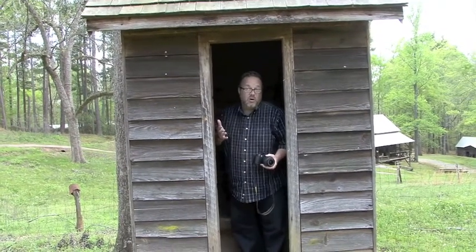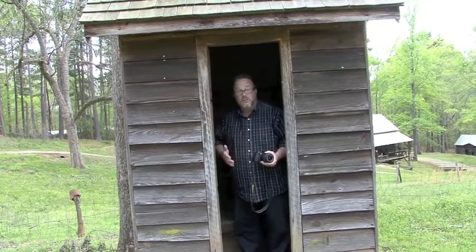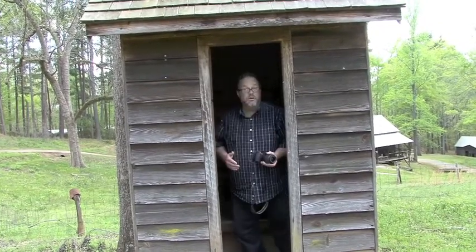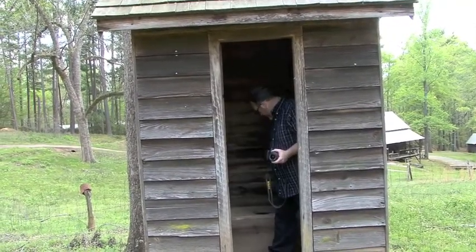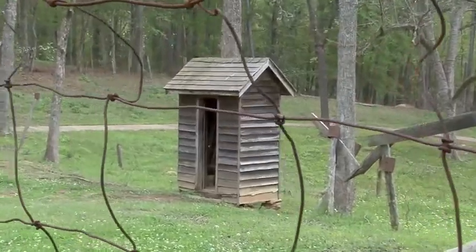This is the outhouse. It's large in comparison to most outhouses in its day, as it has a place for three folks. Two on each end are a little bigger and one in the middle is small — that's where the little stinker goes.